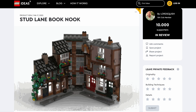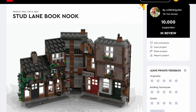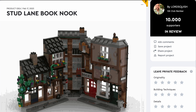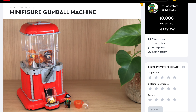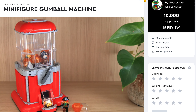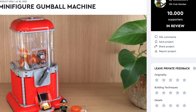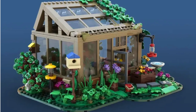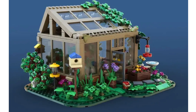Next up is Stud Lane Book Nook — this small but detailed city corner is fantastic, thankfully without the cavities. Speaking of which, there's also a minifigure gumball machine. Have you ever seen one of those at a supermarket? Well, imagine that but with LEGO. This seems like a fun idea and the designer did a great job — I think it's one of the most probable to actually happen. Another small but good-looking model is Greenhouse, a fantastic idea that includes many plants, something LEGO fans quite like.